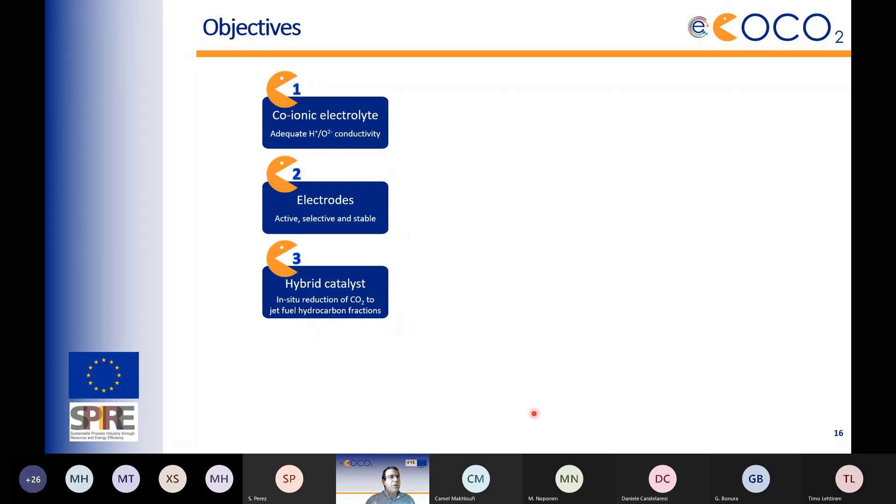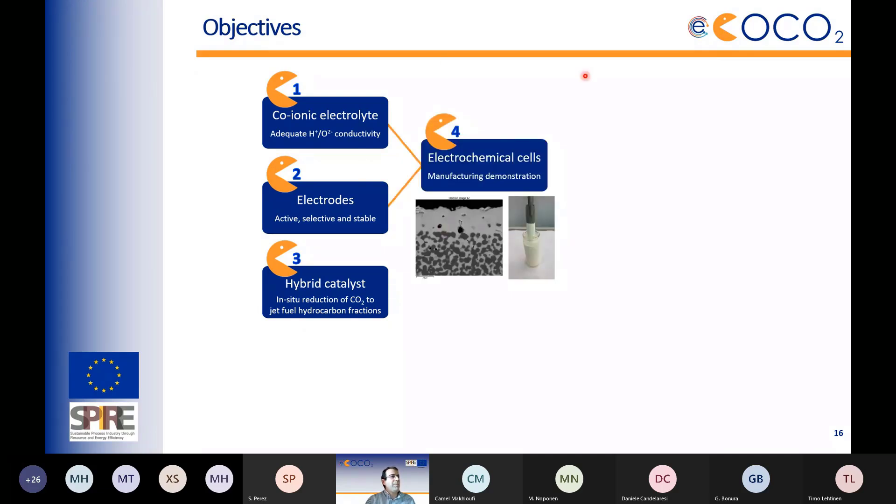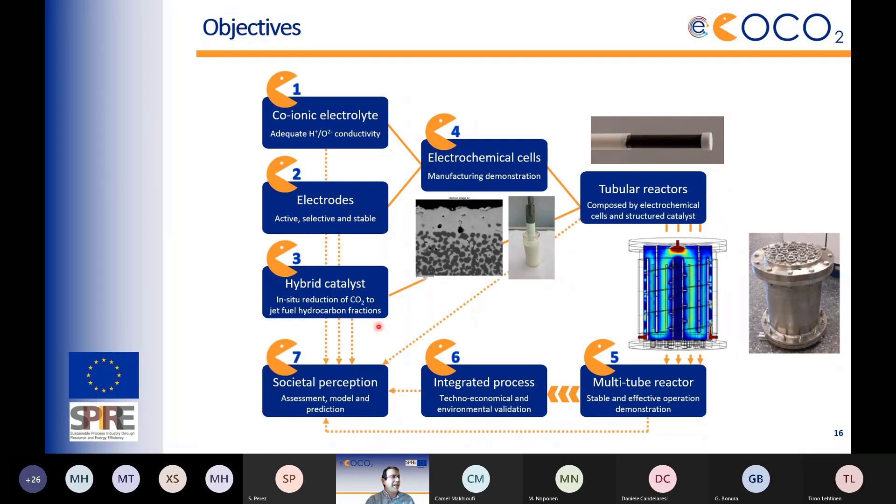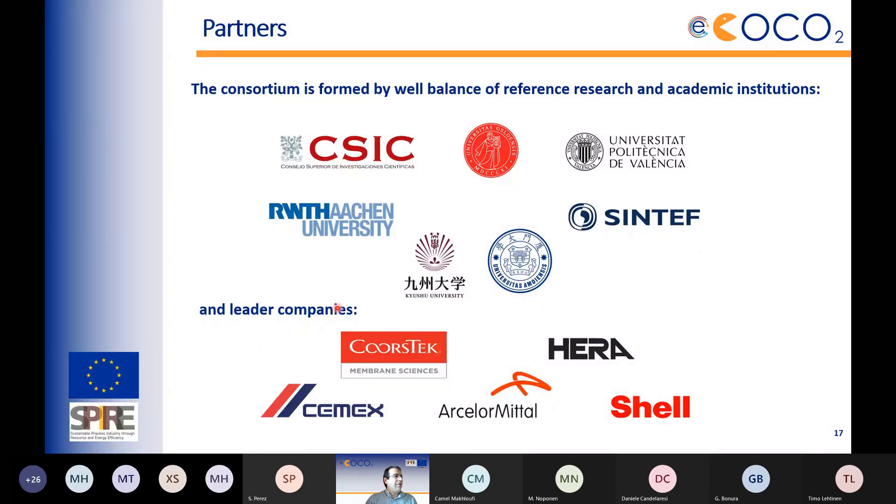With the co-ionic electrolyte and hybrid catalyst in place, the project will manufacture electrochemical cells and assemble them with catalyst in tubular reactors, then demonstrate in a reactor with 18 tubular cells of 25 cm length — a design originating from a previous project coordinated by SINTEF Norway. A very strong process engineering activity supports techno-economic guidance for materials development and selection, alongside a social perception workpackage.